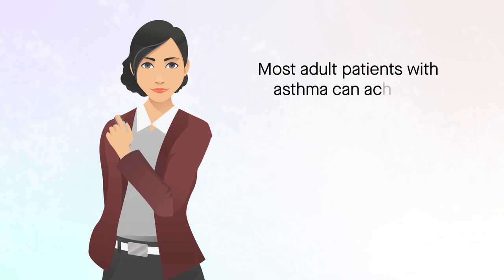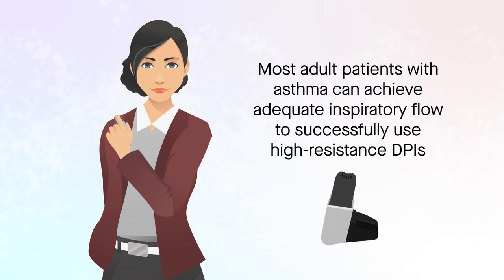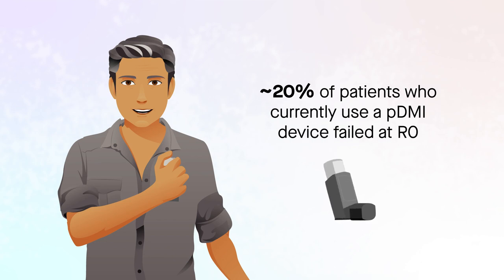This study demonstrates that most adult patients with asthma can achieve adequate inspiratory flow to successfully use high-resistance DPIs. However, nearly 20% of patients who currently used a PMDI device failed at R0, even after three assessments with coaching.